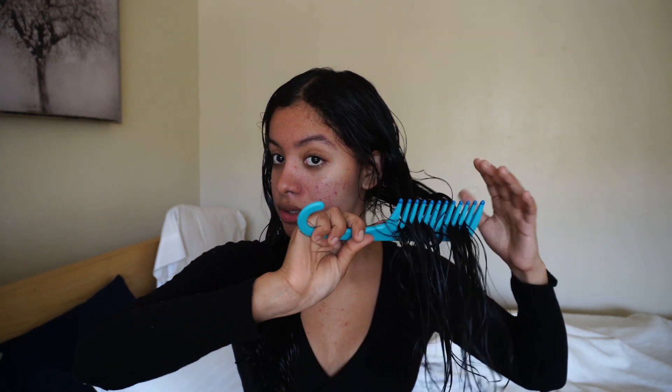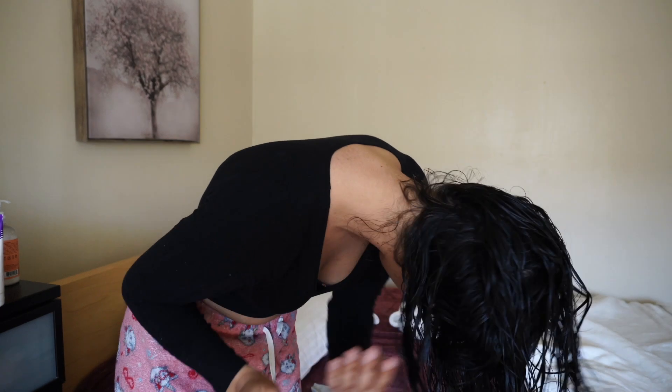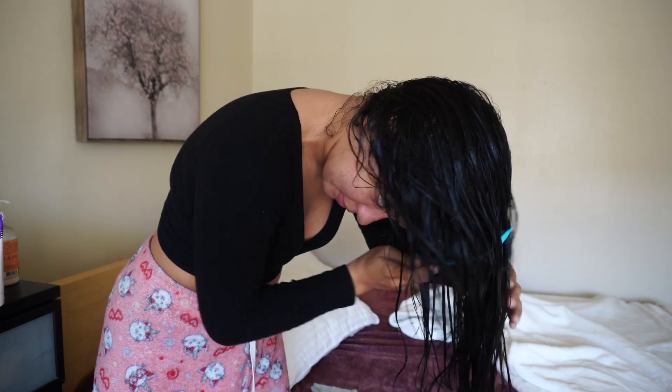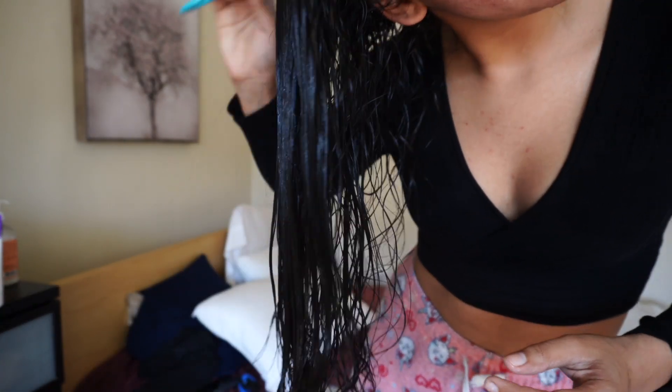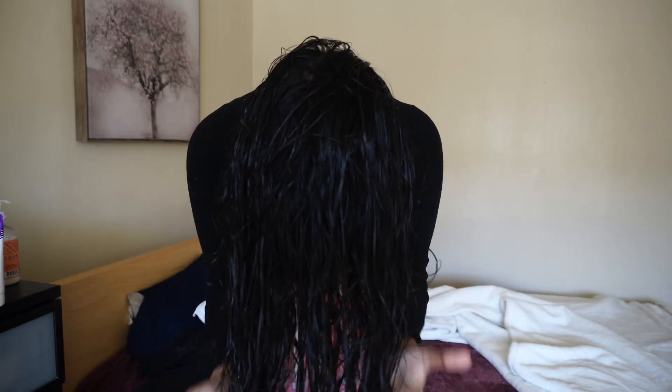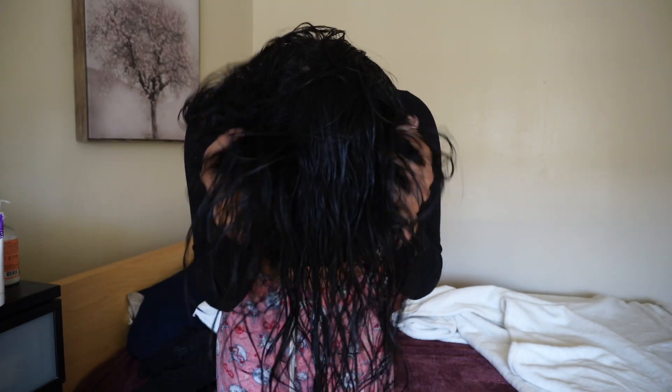Now I'm going to go ahead and comb my hair again to make sure everything is distributed throughout. I flip my hair upside down to comb it — this kind of helps my curls get more definition. Then I give it a little scrunch.